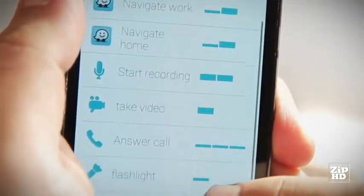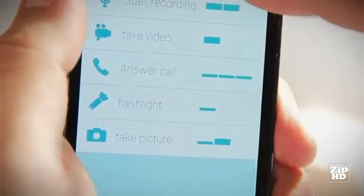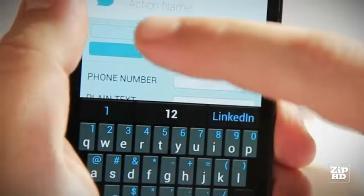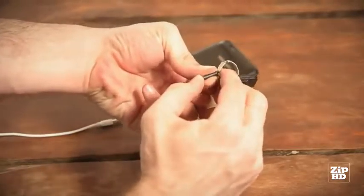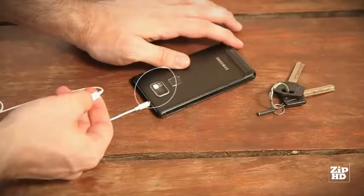Pressi is not just a one-trick pony. You can easily configure the Pressi app to execute different actions for different sequences of clicks. For example, two short clicks can call your mom and two long clicks can call your dad. But what if you want to use your headphones? Just let Pressi rest in the special key chain and use the headphone button as Pressi — it all still works.